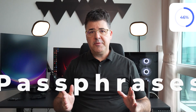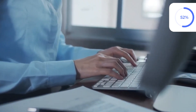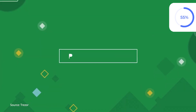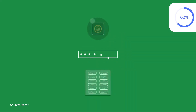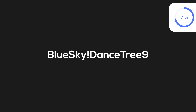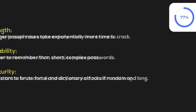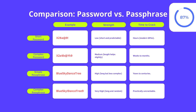Two additional methods are highly recommended. First, passphrases — a smarter alternative to passwords. Passwords are often short, complex, and hard to remember, but a passphrase is a longer, more secure alternative that is easier for humans to recall and harder for attackers to crack. It consists of a series of random or meaningful words, often combined with numbers and symbols, like 'blue sky dense tree'. You get the length, the usability, it's easier to remember, and the security — resistant to brute force and dictionary attacks if it's random and long. A comparison table between passwords and passphrases is shown on screen.